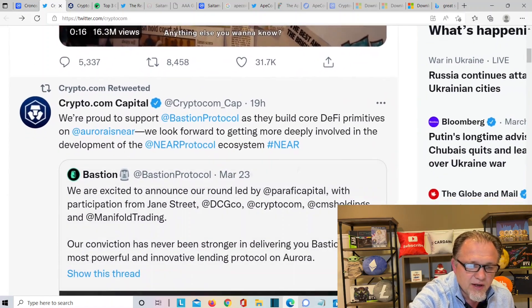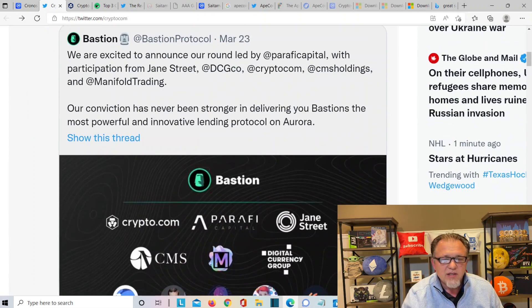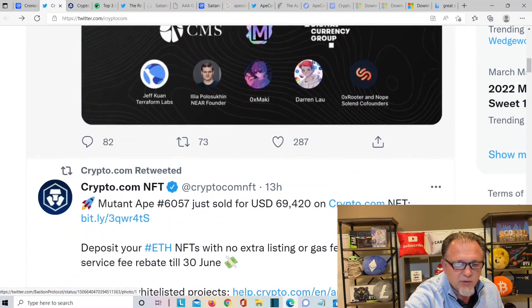Some announcements from their Twitter: they are proud to support Bastion Protocol as they build core DeFi primitives on Aurora near. They look forward to getting more deeply involved in the development of the near protocol ecosystem. They also announced a funding round led by Paraphysia Capital with participation from Jane Street, DCGCO, Crypto.com, CM Holdings, and Manifold Trading.